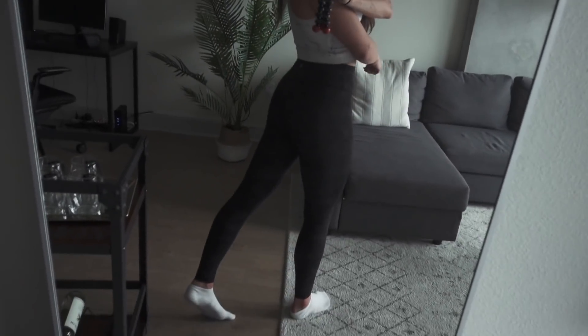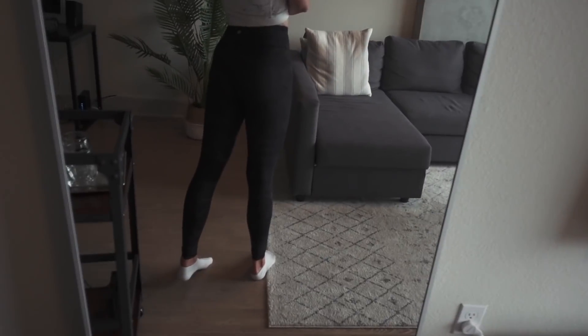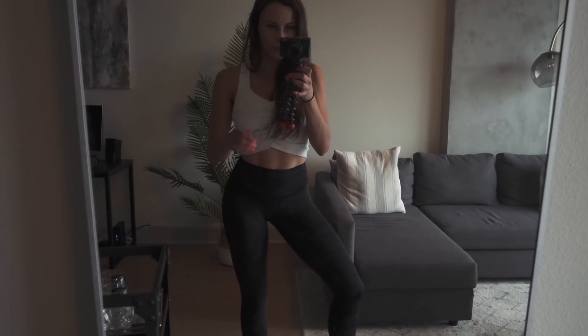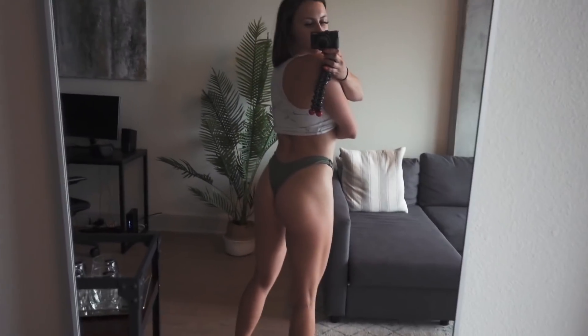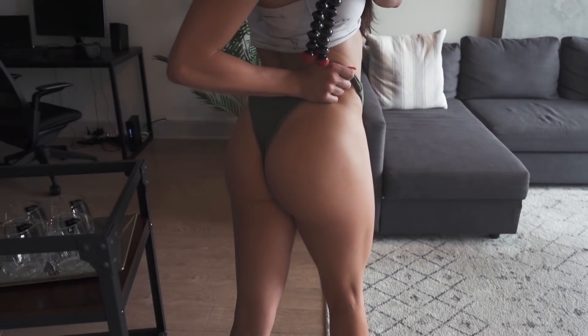I just want to show you guys my current progress. This is what my butt looks like in pants — let me turn on some light so you can see a little better. I don't have an overly big bum, but it's something I'm definitely working on. Here, let me show you in a bathing suit bottom — again, it's not anything huge, but I'm definitely gaining some muscle.